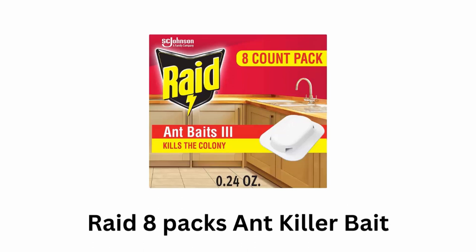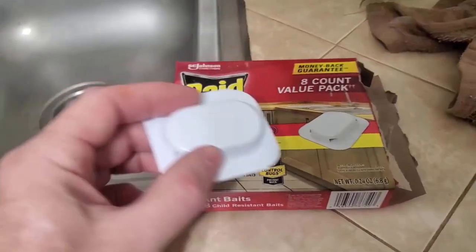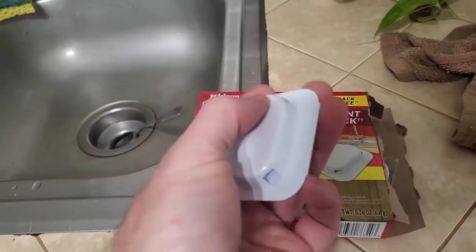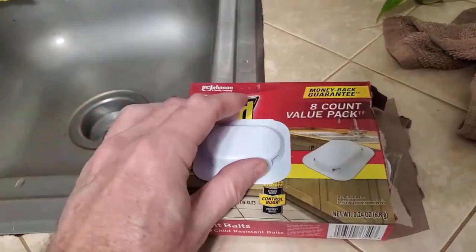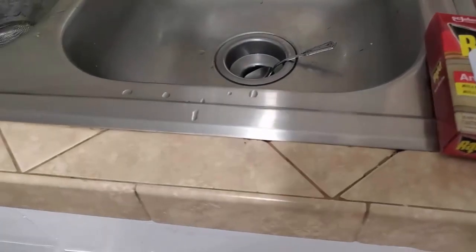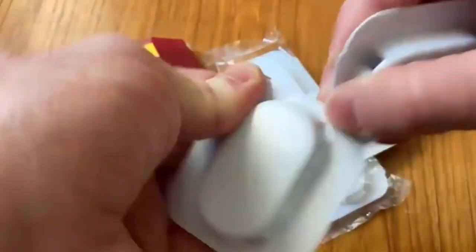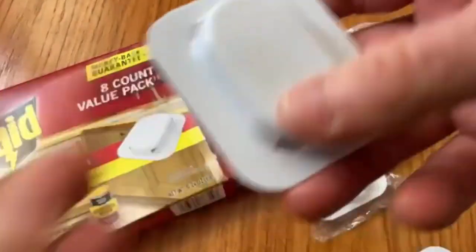Raid 8 Packs Ant Killer Bait kills ants where they hide for up to three months. After ants feed on the bait, they return to the colony and transfer the bait to others, killing the entire colony. It can be used in corners, along walls, and near entry points to kill ants and keep your home ant-free for a longer period of time.